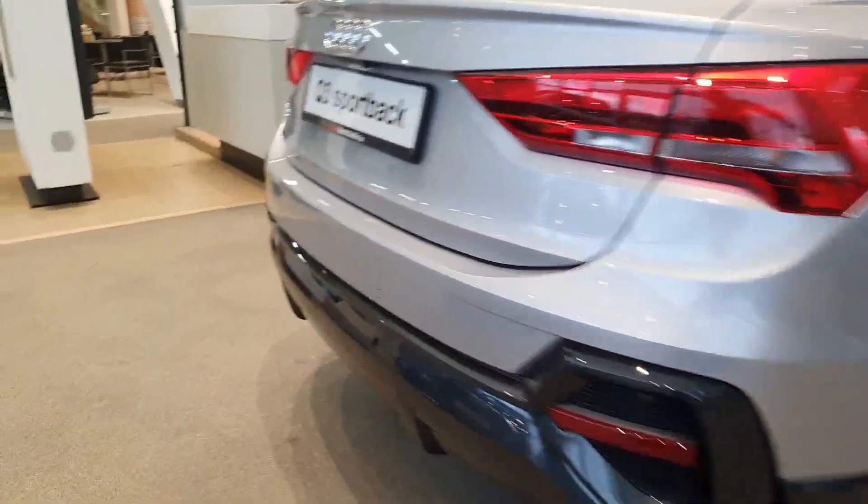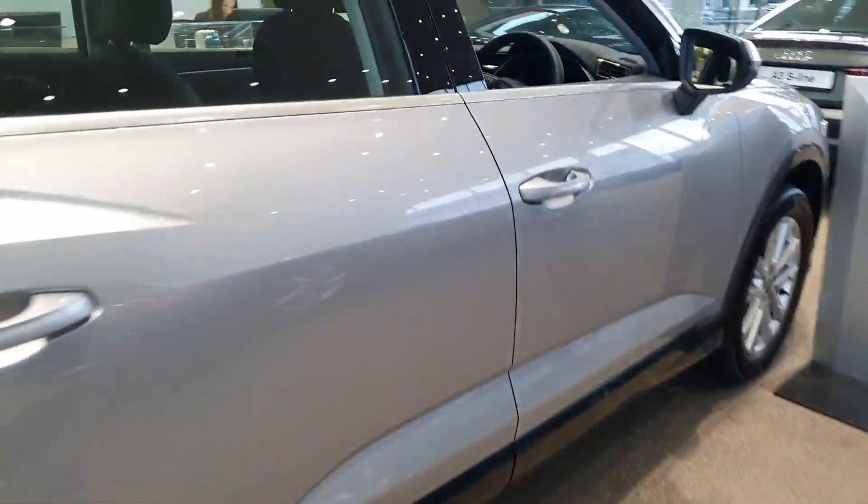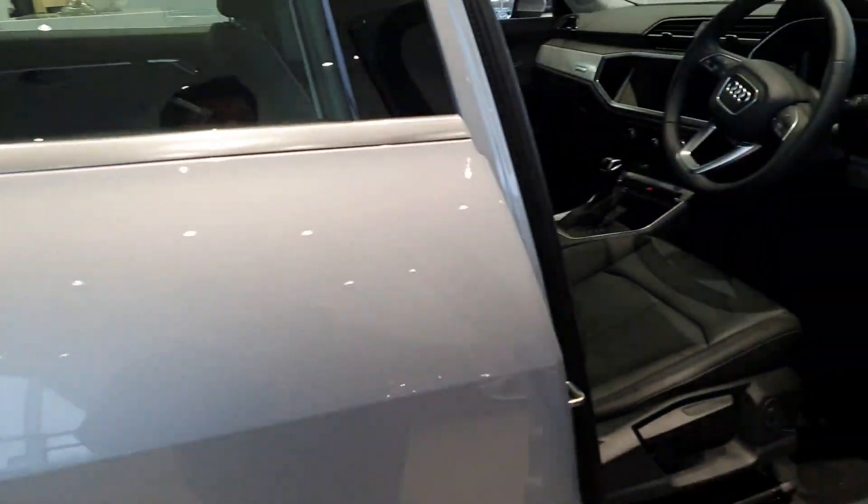You've got the rear diffuser at the back. This car also has a comfort pack, so you're going to get the reversing camera and front parking sensors.